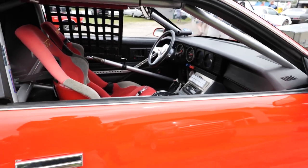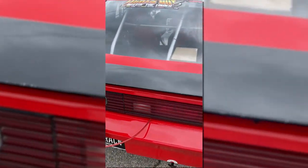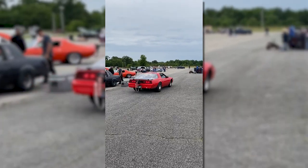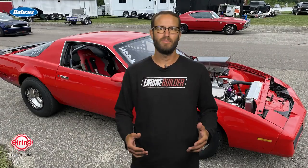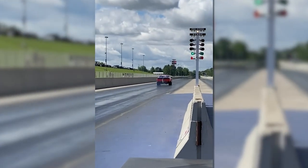Behind the big-block Chevy is a Powerglide transmission with a 1.80 first gear and a 4.10 nine-inch rear gear. The car is pretty streetable thanks to a big radiator, an electric fan, and electric water pump. The vacuum pump for the engine is actually removed when Terry street drives the Firebird so it doesn't pull oil out, and he runs about 10 inches of vacuum when he's going down the track.